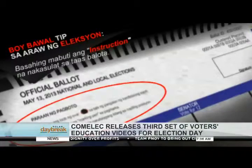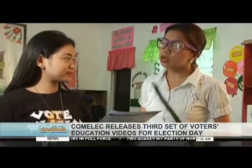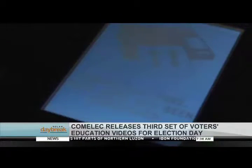Once you overvote, the precinct count optical scan machine will invalidate your vote. Fourth, personally enter the ballot inside the PICOS machine after voting. Wait until the LCD screen of the machine says 'congratulations' before leaving.